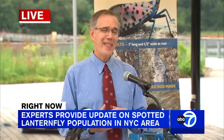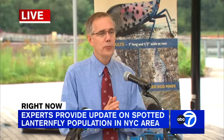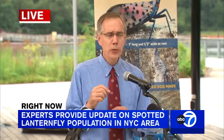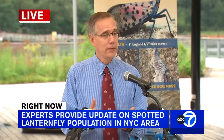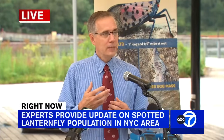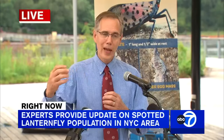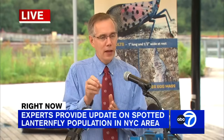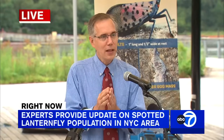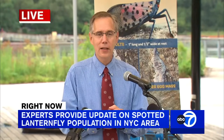In May, sometime around mid-May depending on how warm the spring is, the eggs will hatch again. That's when we see those small black and white insects that are the nymphal stages. They feed and molt, similar to the way a snake would, expanding each time. Finally they reach a stage in July where they're red in color, and from there a slit develops on the backside of the nymph and the adult emerges.